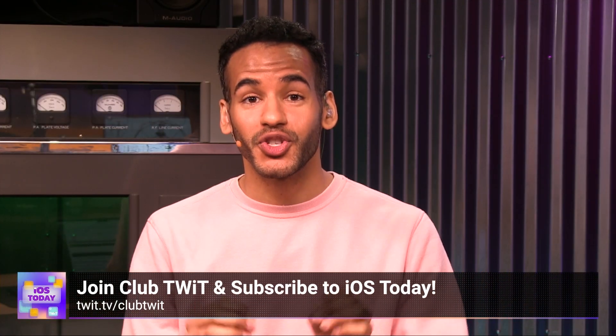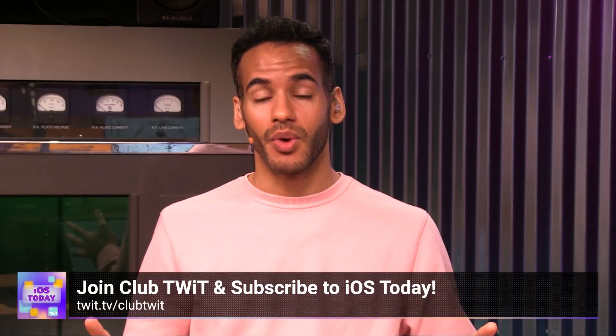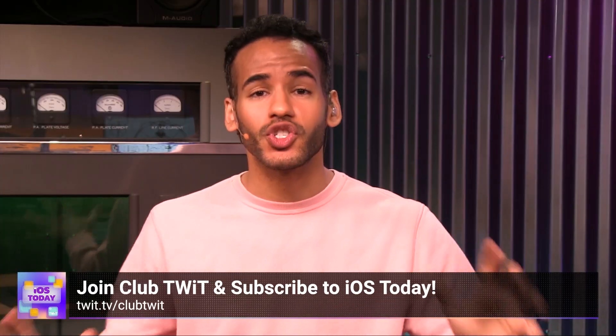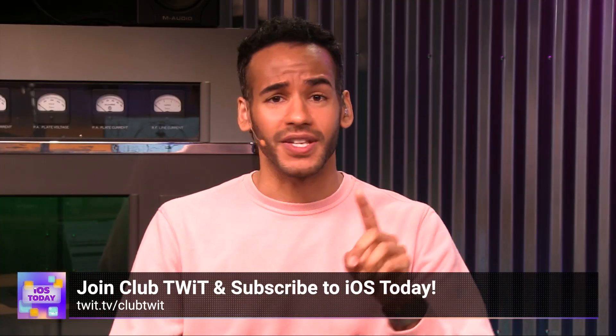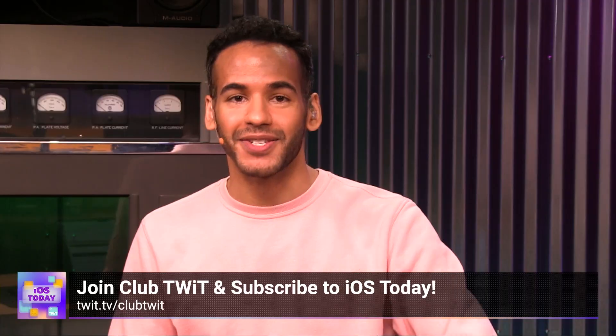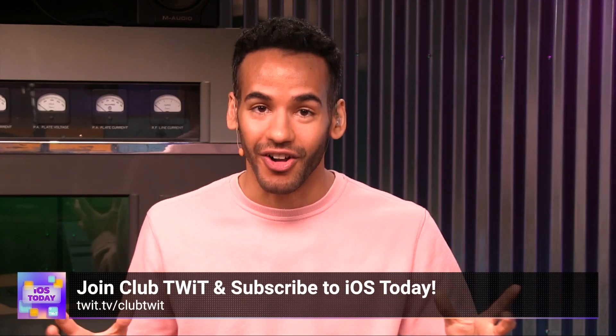If you liked that clip, there's so much more to get by joining Club Twit. You can watch all of iOS Today, where we cover all things iOS, tvOS, HomePod OS, watchOS, and so much more — all the apps, all the tips and tricks, with Rosemary Orchard and me, Micah Sargent. Join Club Twit at twit.tv/clubtwit to see all of iOS Today.